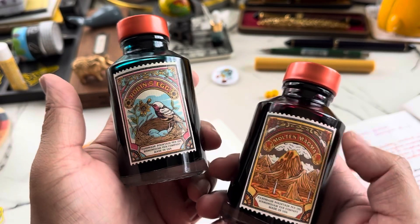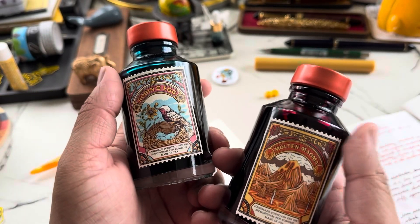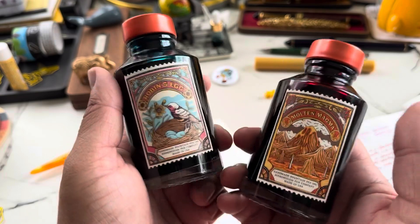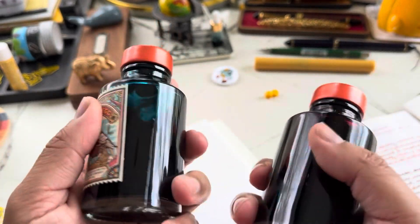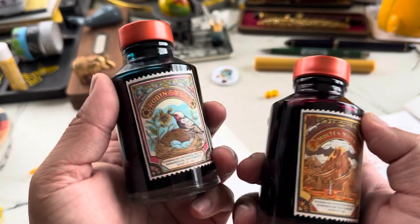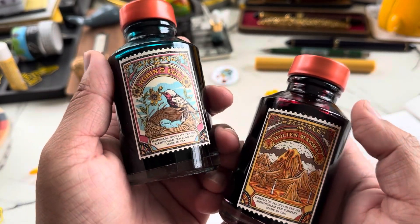We can expect Robin's Egg to be a robin's egg blue and Molten Magma to be a super bright red. I was just reading on the website and it said you can mix the inks, which is something I haven't tried yet — hopefully I'll make some time to explore that. I love that you get so much ink, so you're really not going to waste any.